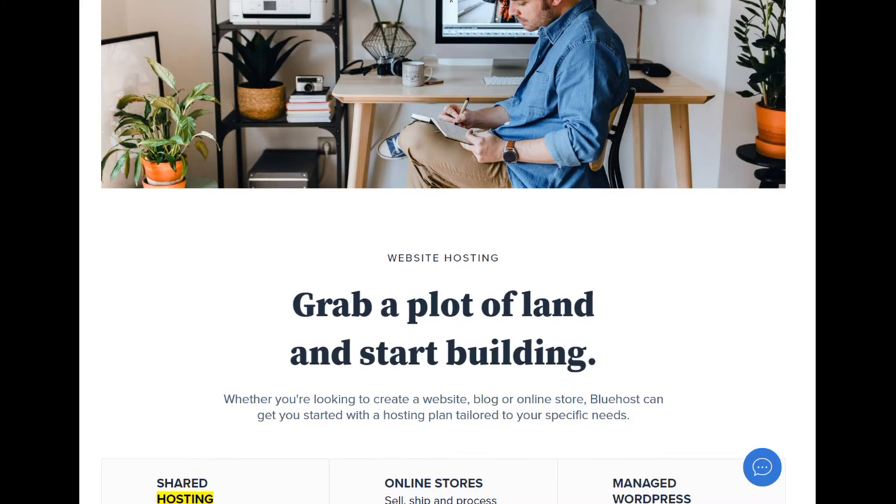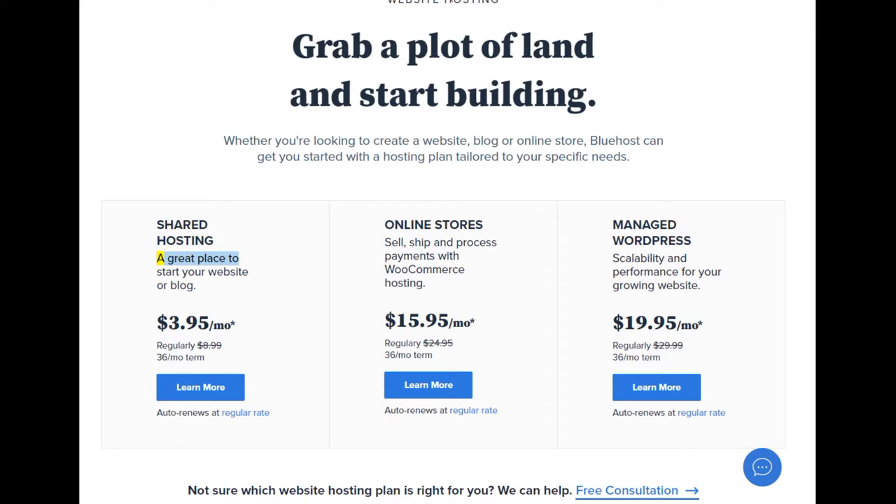Shared hosting: a great place to start your website or blog. Starting at $3.95/mo — regularly $8.99, 36-month term.